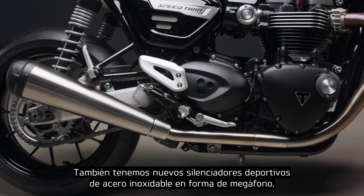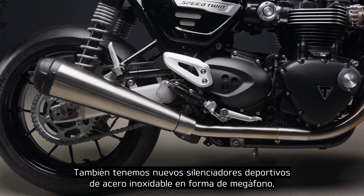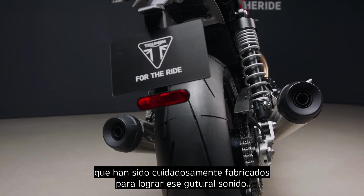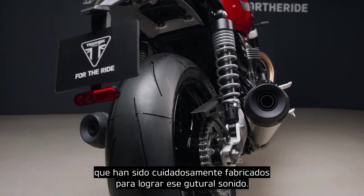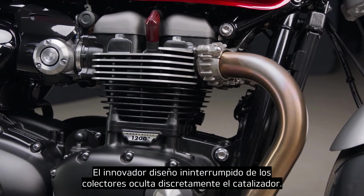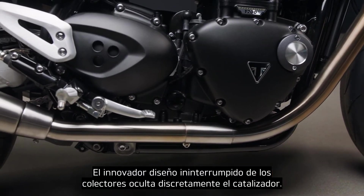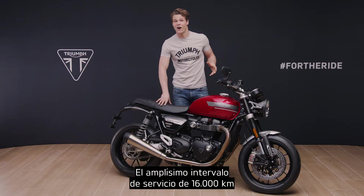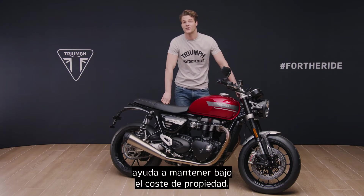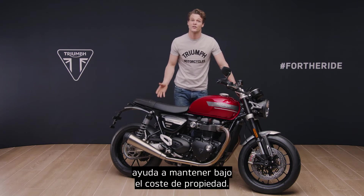There are new brushed stainless steel megaphone twin upswept sport silencers, carefully crafted to deliver a deep throaty roar. The innovative and uninterrupted exhaust header run cleverly conceals the catalyst box. A very high service interval of 10,000 miles — that's 16,000 kilometres — helps to keep the ongoing cost of ownership low.